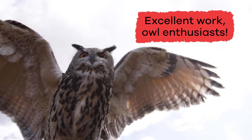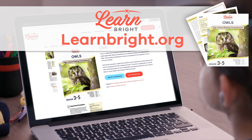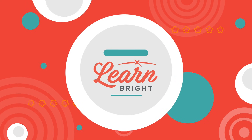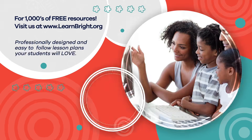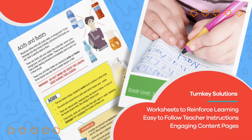Excellent work, owl enthusiasts. Remember, if you like this lesson, you can find it and other awesome lessons on our website, LearnBright.org. Hope you had fun learning with us. Visit us at LearnBright.org for thousands of free resources and turnkey solutions for teachers and homeschoolers.